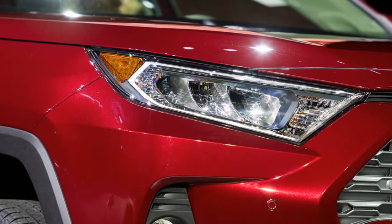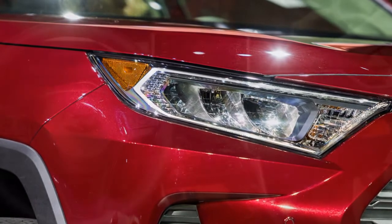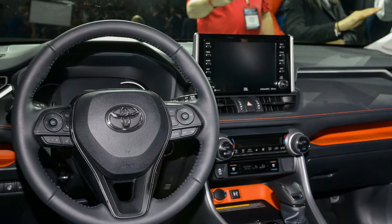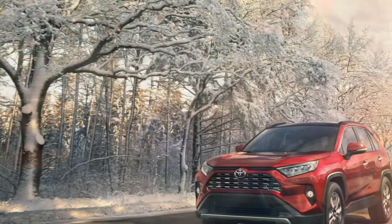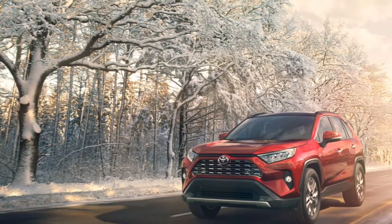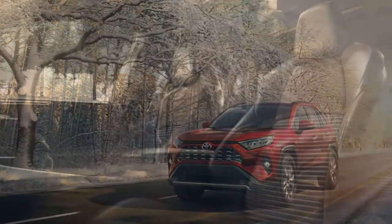It looks better, and its blocky lines are actually more streamlined than the outgoing model. The RAV4's thick front fascia gives way to a sculpted side profile that is quite blocky — it could have originated from VW's design studios. At the back, the stout roofline pillars give the appearance of being split.